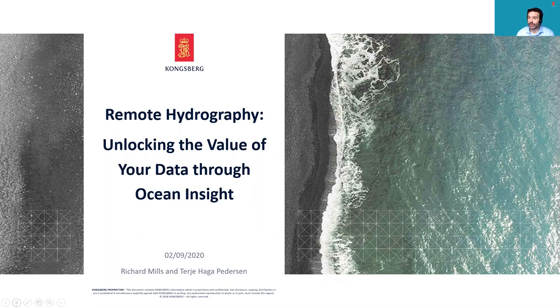Hello, everyone. My name is Richard Mills. I'm the Vice President for Marine Robotic Sales at Kongsberg Maritime. I'm going to speak to you for the next few minutes about something we call Ocean Insight and remote hydrography, and how to unlock the value of your data no matter where you are.